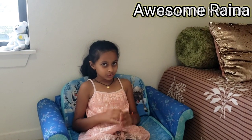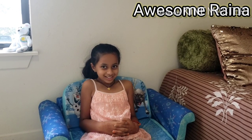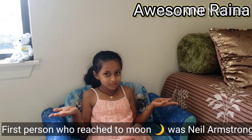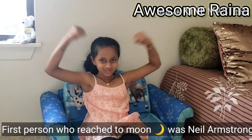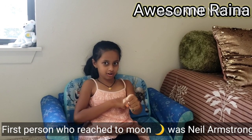Now let's go to some science questions. Who was the first man to walk on the moon? Neil Armstrong! Should I tell you something funny about his last name? Arm and then strong — that is an easy way to remember his name, right? Arm and strong!